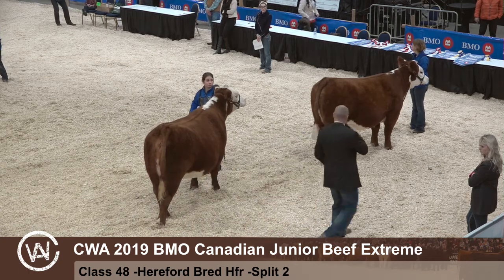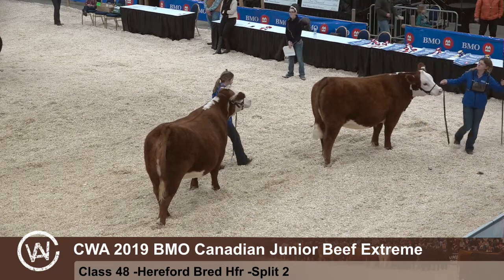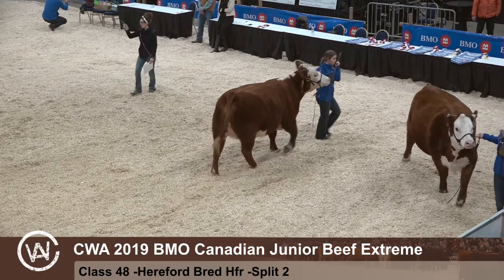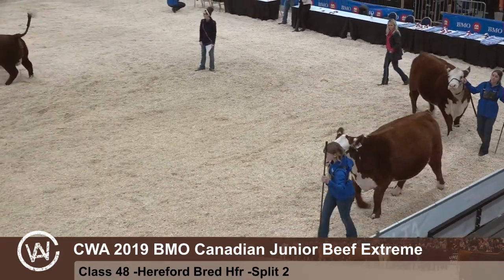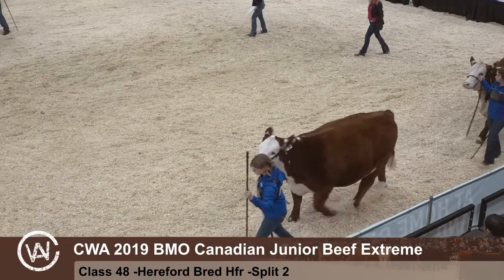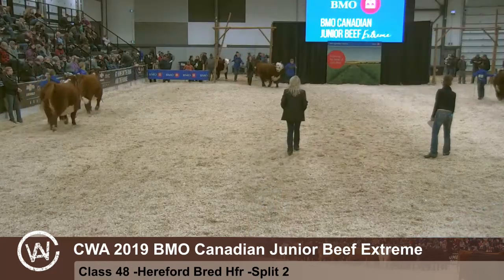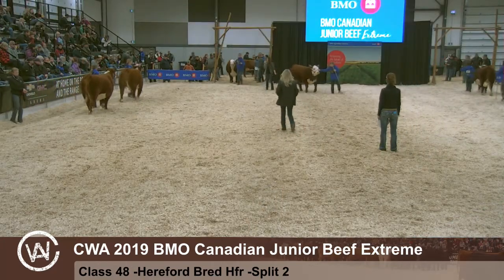So congrats to all four of these exhibitors. Thank you very much, Riley. In this class — second split of Hereford females born in 2018 — in first place we have 108, K-A-W-K-L-R Jessica 1F, exhibited by Kate Webb, and following her in second place is 107, A-X-A-200-Z Nellie 1F, exhibited by Kamri Kaufman. So these two heifers will stay in the ring, and we will bring back our two heifers from our first split.